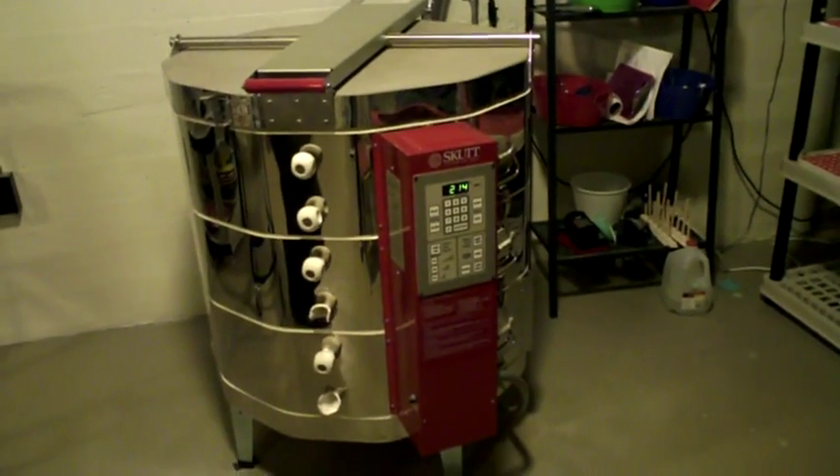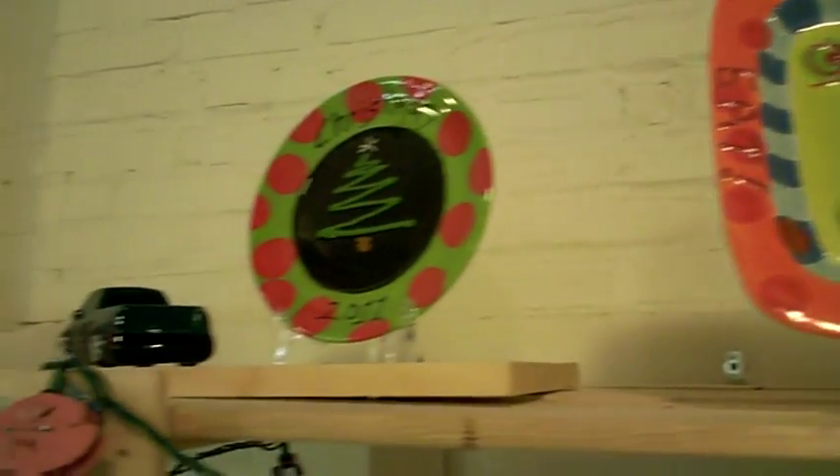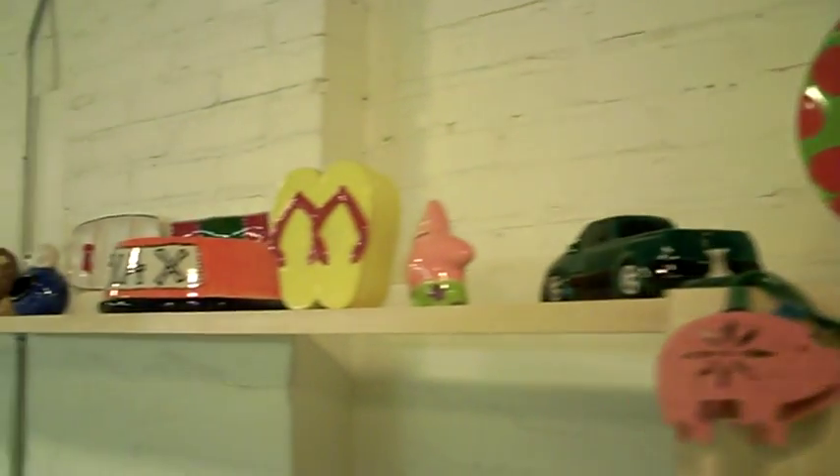You can pick it up about a week later after it's been fired in the kiln. Here's what first-timer Annie Swede says: This is my first time painting pottery, and so far it's a great experience.